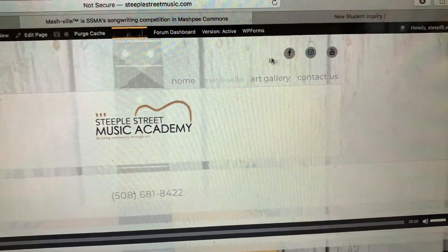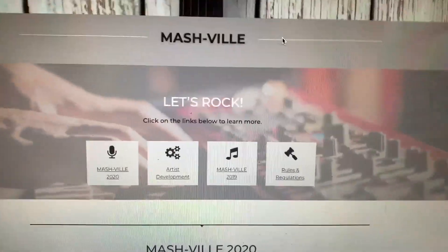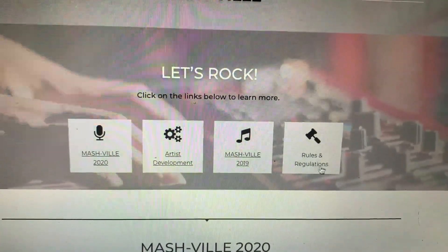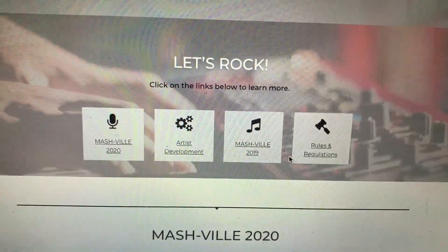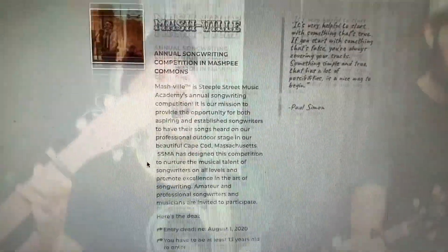I really simplified it. Here are our social media links, really easy to get to. Mashville is our songwriting competition. This is another page where I have different sections and you can go to the various places. This is actually just a link to a Google Drive document about the rules and regulations. And this goes to our Mashville coming up this summer.